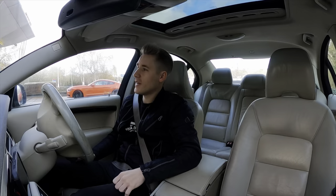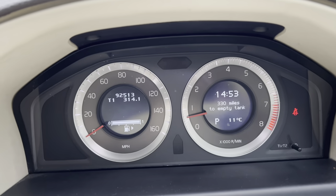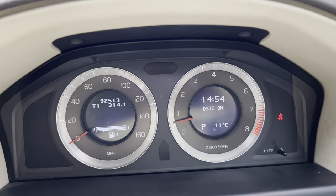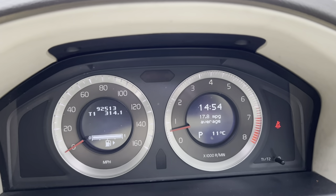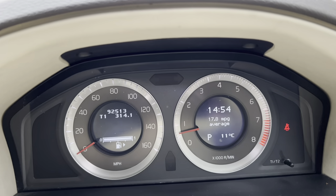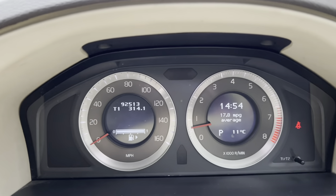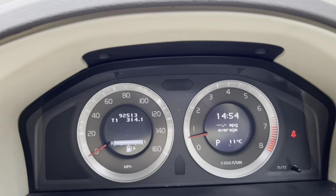I have now just filled up and we need to reset the computer before we embark on the journey. Scroll down here and the instrument display should give the MPG reading — there it is, 17.8 miles per gallon. That was the previous owner's average over 92,000 miles — around 18 MPG. So I'll press and hold the reset button and this will now be my MPG from here on.